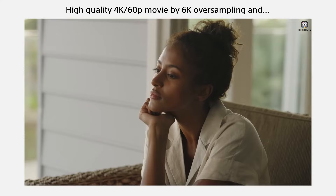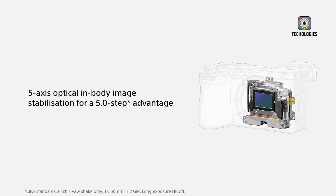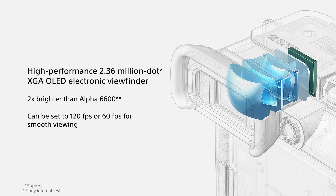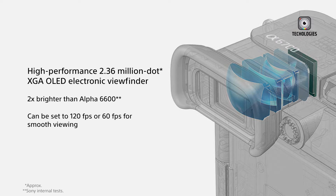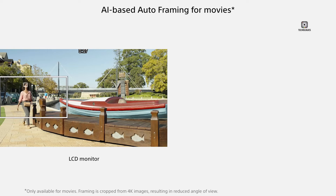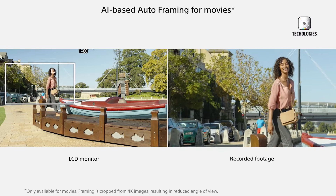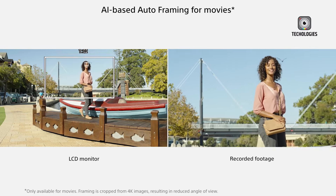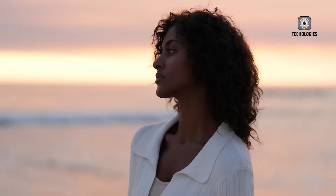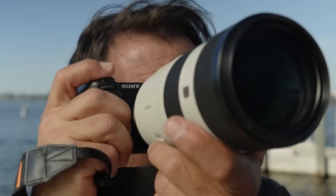The camera is also expected to feature in-body image stabilization (IBIS) with up to 8 stops of shake reduction, ideal for handheld shooting in low light or when using long lenses. The electronic viewfinder may feature a high-resolution 3.69 million dot OLED panel for a crisp, responsive view of the scene. For creative shooters, the A6900 could include a pixel-shift multi-shot function, allowing for ultra-high-resolution images in static scenes. Combined with the high-resolution sensor, this could produce images with detail rivaling that of medium-format cameras.